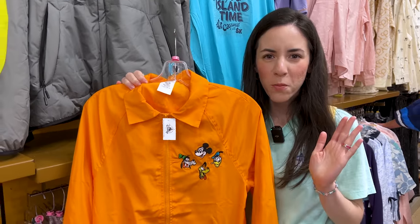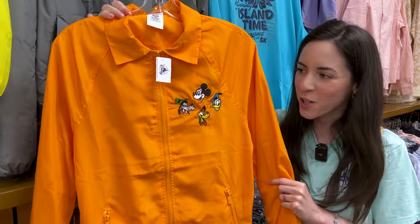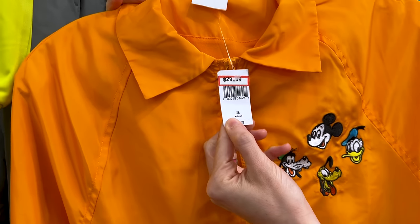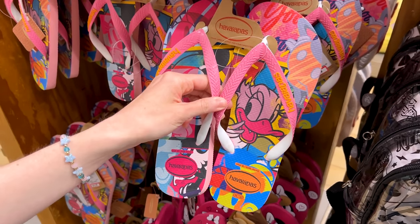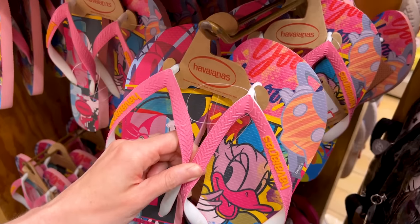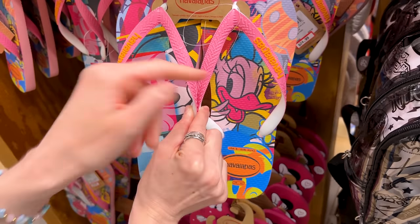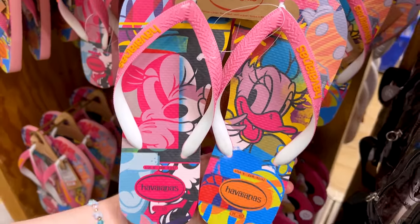And from that retro Mickey and Friends collection we saw at the parks recently, they have this nylon jacket in orange and embroidered — we have the boys — and this one is $30 down from $60. And they also have Havaianas. You remember there is a Havaianas store in Disney Springs, but this one has Minnie Mouse and Daisy Duck — how cute. And it is $25 down from $35.